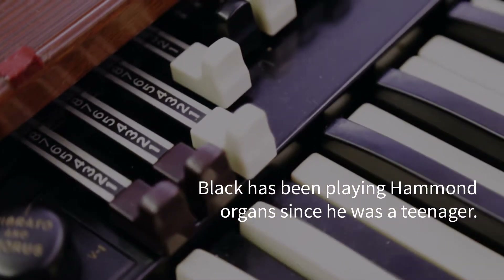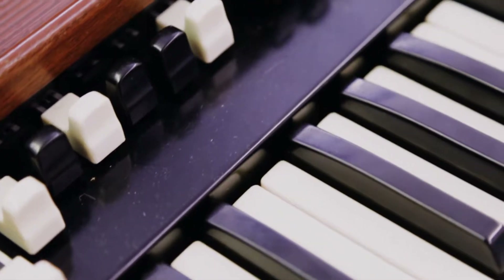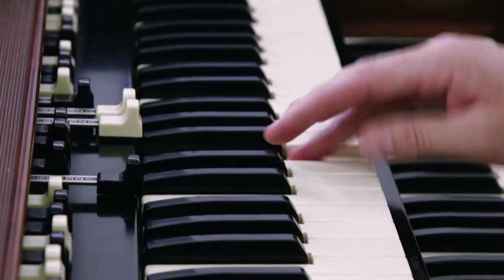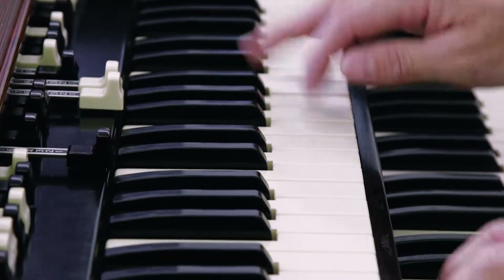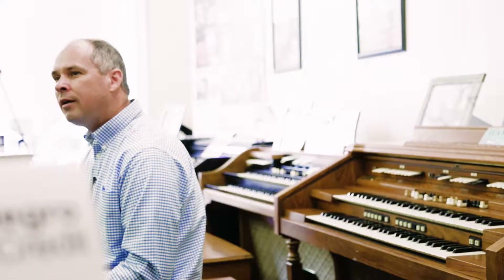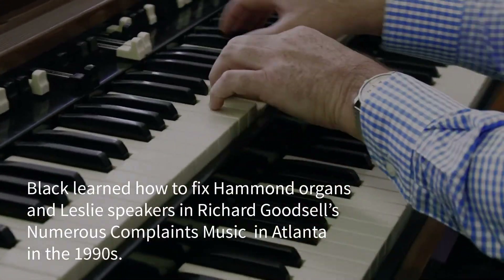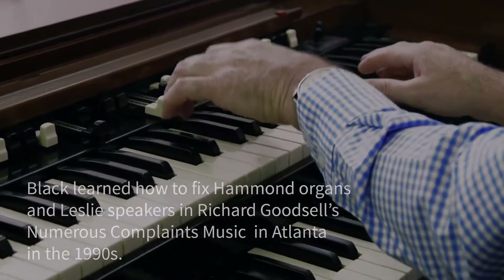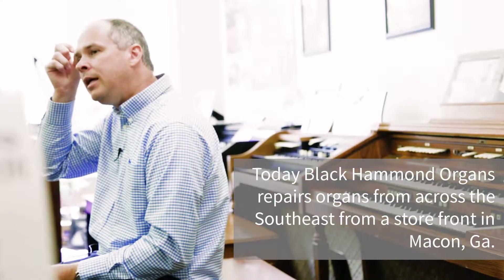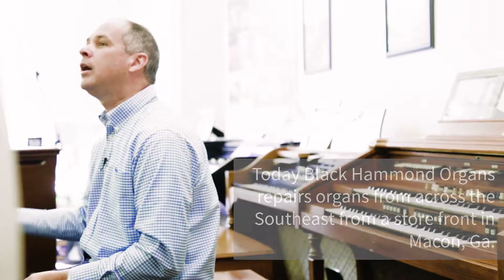Back before the internet, there was the Atlanta Journal-Constitution and we had classified ads. I would post ads in the newspaper that said, 'Wanted: Leslie Cabinets, Dead or Alive.' And I would go and wholesale purchase old, retired, worn-out Leslie speakers and take them to Mr. Goodsell's shop in Atlanta. Eventually, that continued to evolve into me doing this for myself rather than helping out Mr. Goodsell.